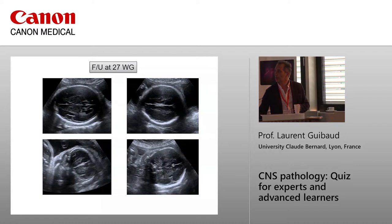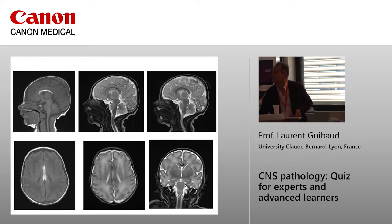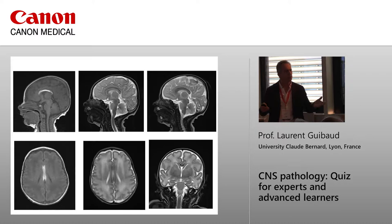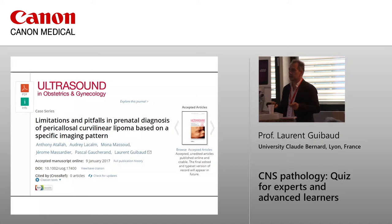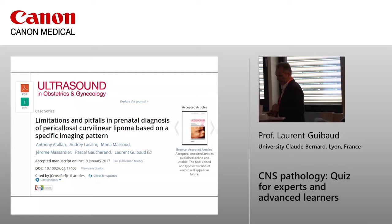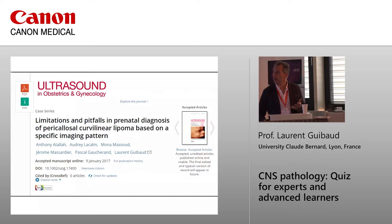On MRI there is nothing visible prenatally; I've marked the signal here. After birth you can see it — this is important for radiologists, because if they perform the MRI and are not aware of the prenatal findings, they will miss the diagnosis. This is available online, and the paper will soon be published in the White Journal, addressing limitations and pitfalls in prenatal diagnosis of pericallosal curvilinear lipoma based on a specific imaging pattern.